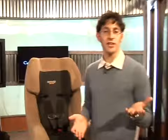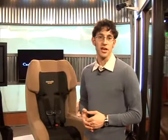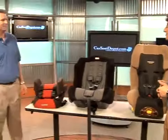Typically a child would go from an infant car seat into a convertible car seat up to a booster seat, but a new category has come on the market: the youth or toddler car seat. Joining us to tell us all about that is Tim Weeks from CarSeatDepot.com.